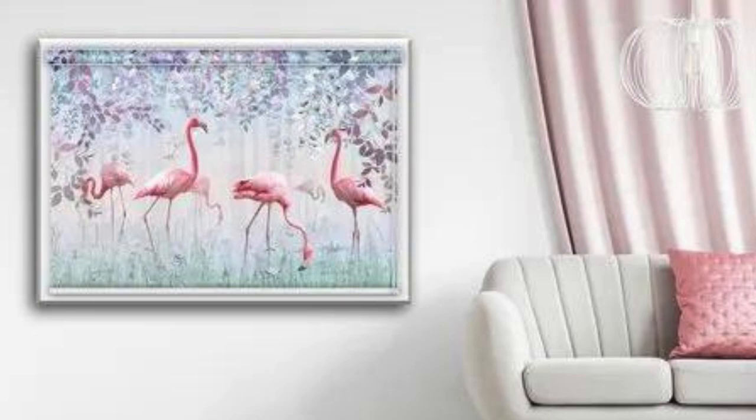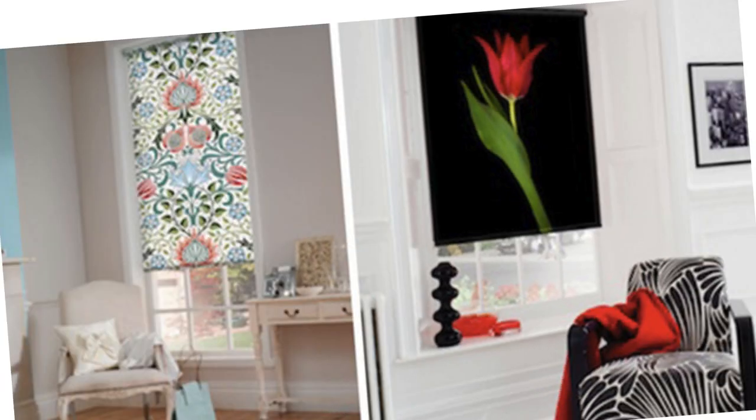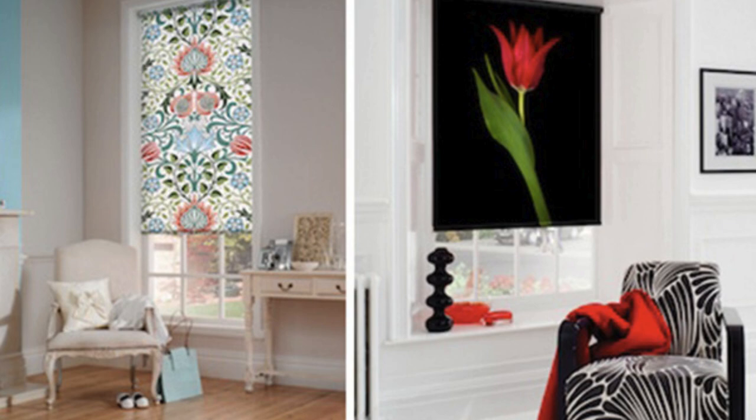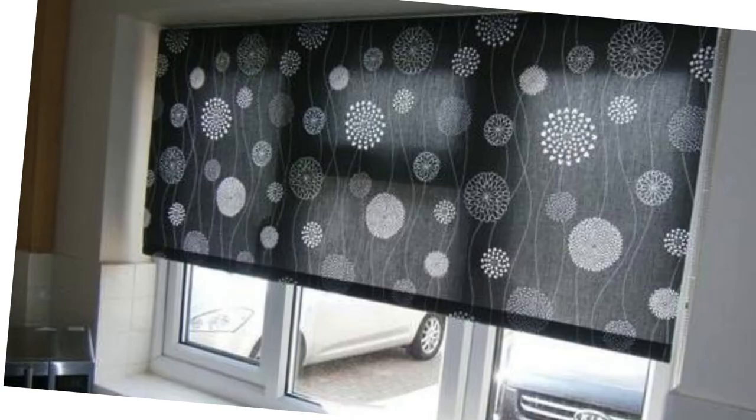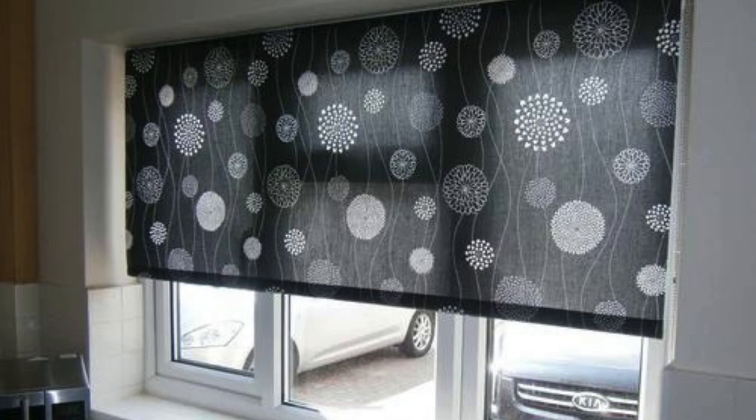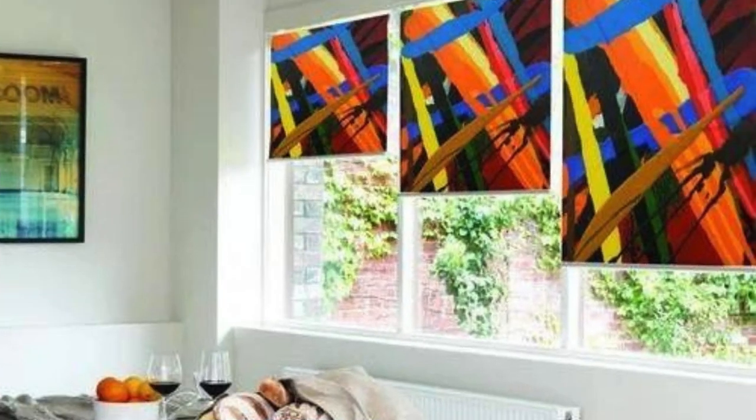The versatility of custom blinds extends even further with the myriad of decorative options available. From intricate patterns and textures to bold colors and prints, you have the freedom to express your individual style and enhance the visual interest of your windows. Custom blinds can serve as a focal point, tying together different elements of your interior design or providing a striking contrast that adds drama and flair.